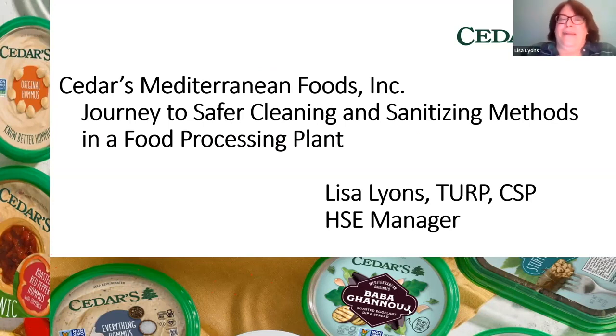I'm the Health Safety and Environmental Manager at Cedars Mediterranean Foods in Haverhill. I've been with the company a little over four years. You can see on this first slide a variety of the products we make — so many kinds of hummus I can't even count them. We also make dairy products, dips, we have a salad department, and we do a lot of co-packaging for grocery stores and other companies.